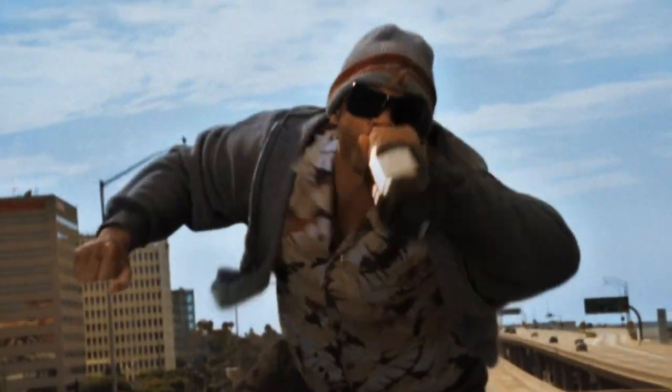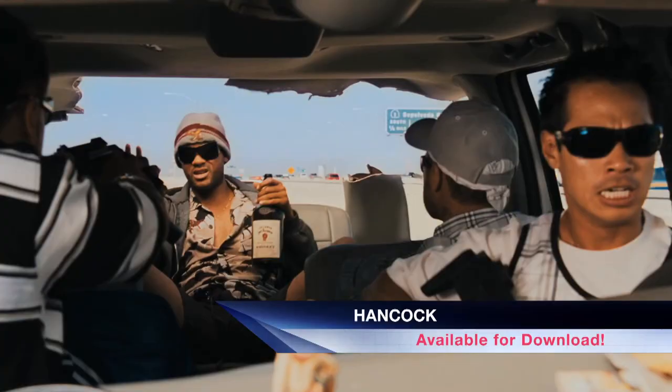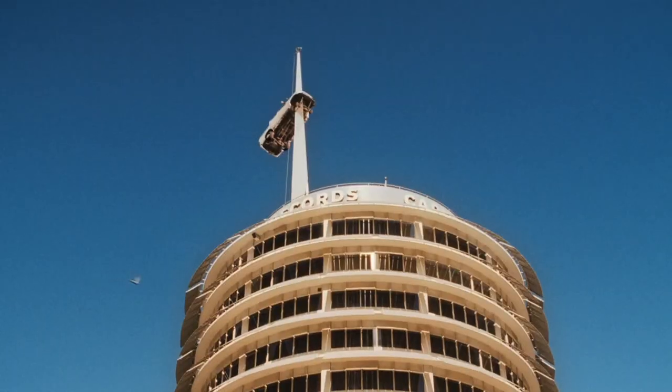Will Smith is the sarcastic, hard-living superhero Hancock. In this action-packed comedy, Will Smith is a reluctant and destructive superhero, saving lives but costing the city serious damage.